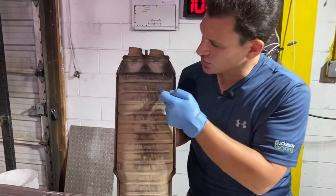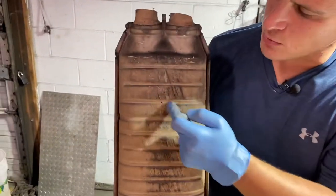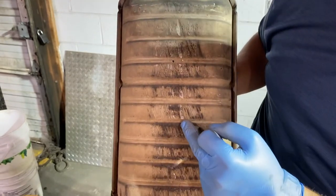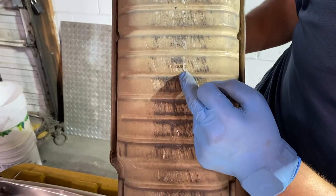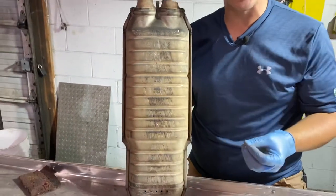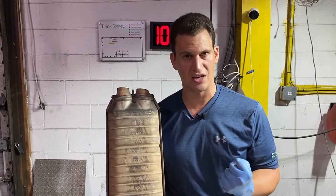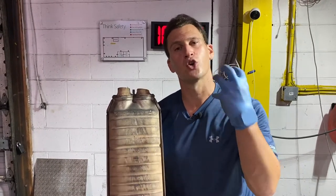On top of that, give us all the serial data. There are multiple lines of numbers — we want them all, whether it's KT0035 or all the way down where it says 4835M. We want all these numbers so we can run them in our system. By giving us more information about your Mercedes cat, we can get you a price quicker.